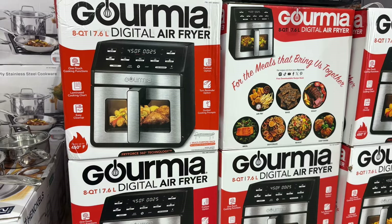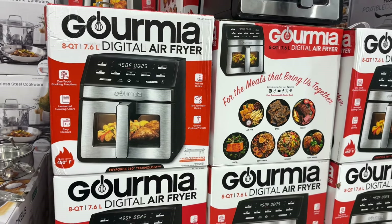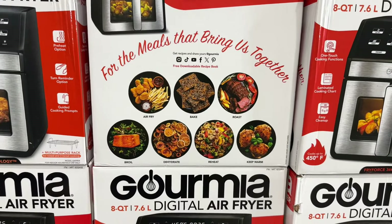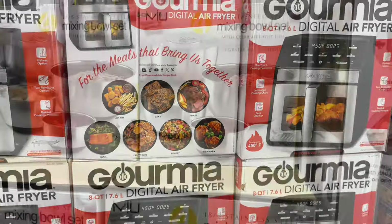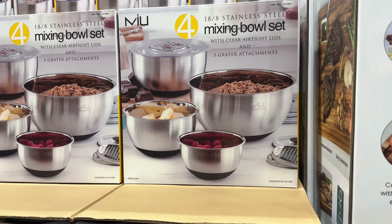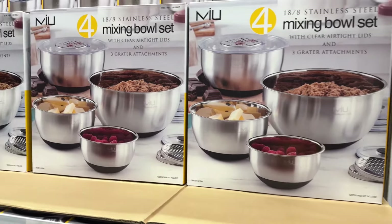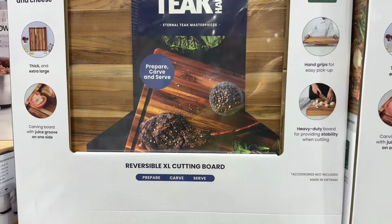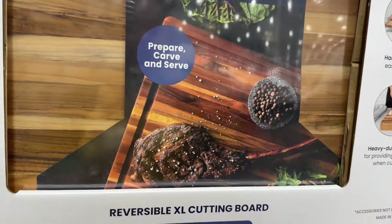The gourmet air fryer sale ends on the 1st. You can do all your cooking in this — it'll make things easier and less stressful. They also have a mixing bowl set in stainless steel — $24.99 for an eight-piece set, and it's dishwasher safe. You can't beat that at Costco.